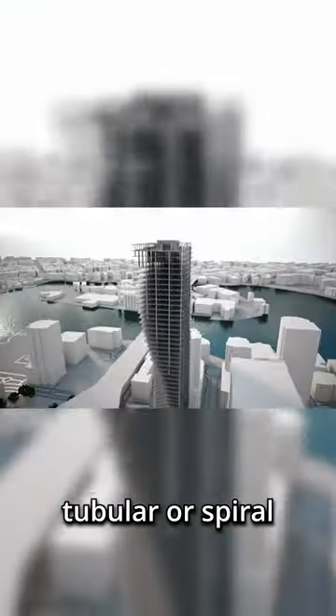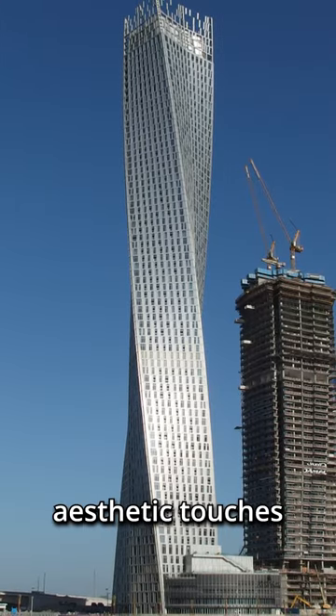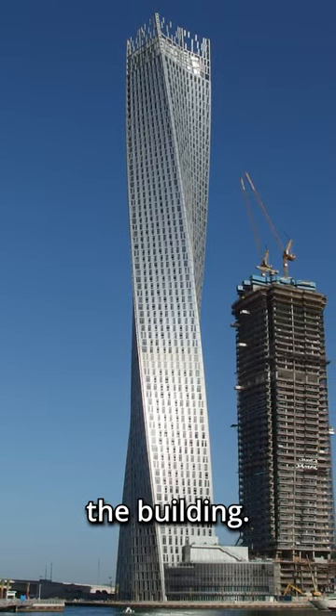In more recent years, architects have started designing buildings that are either tubular or spiral in shape. Not only are these nice aesthetic touches to the skyline, they further reduce the impact of wind on the building.